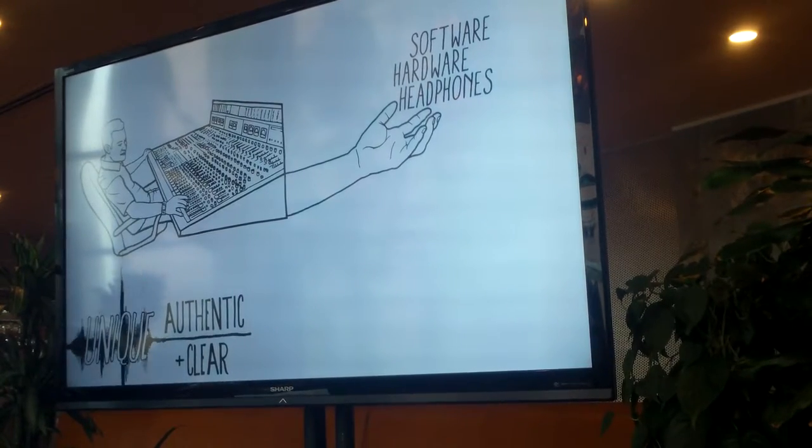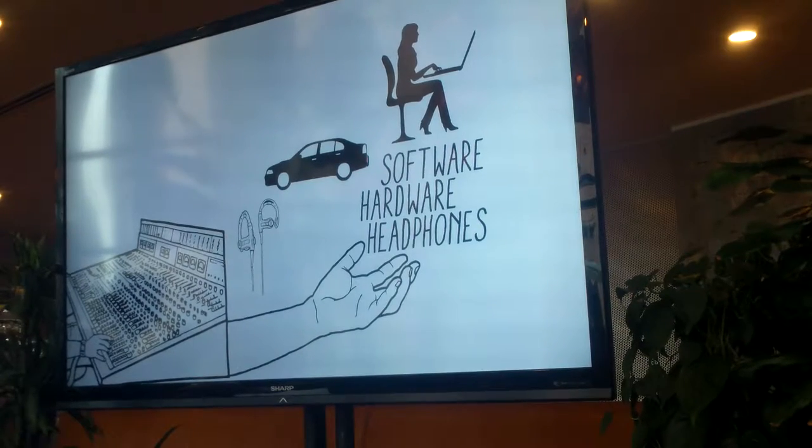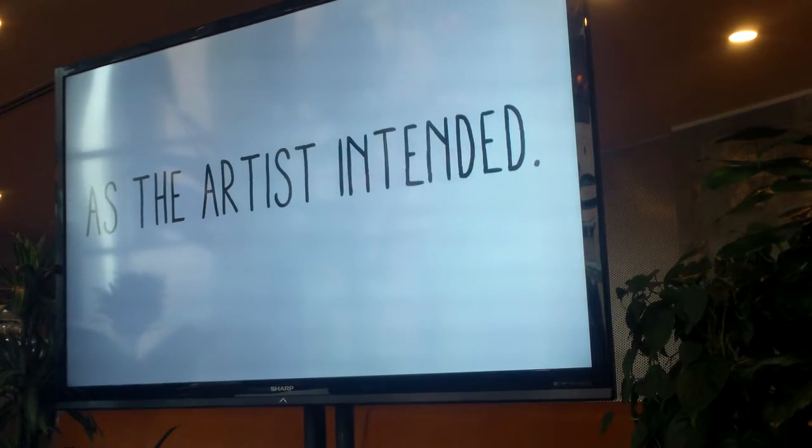Every part of Beats by Dr. Dre is about taking you from where you are — your phone, your car, your desk at work — and transporting you into the studio to hear the songs you love as the artist intended.